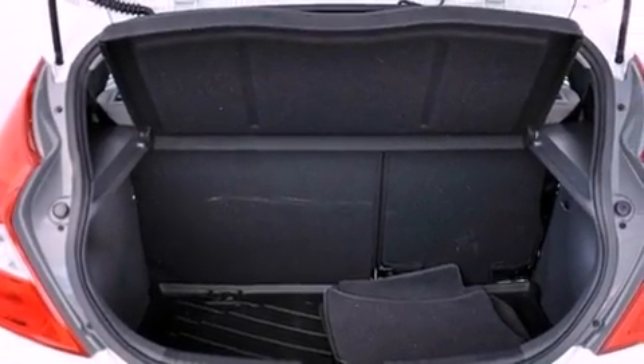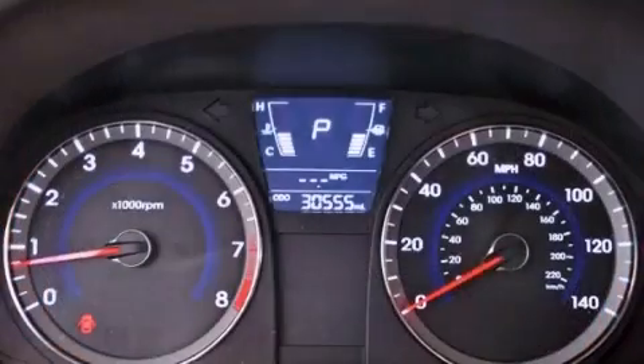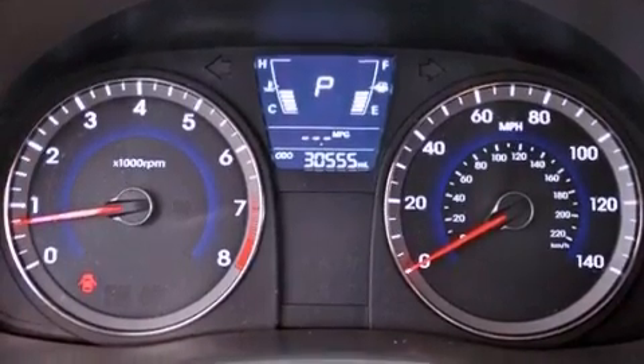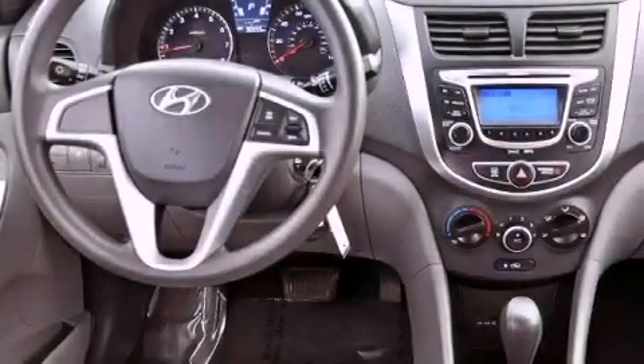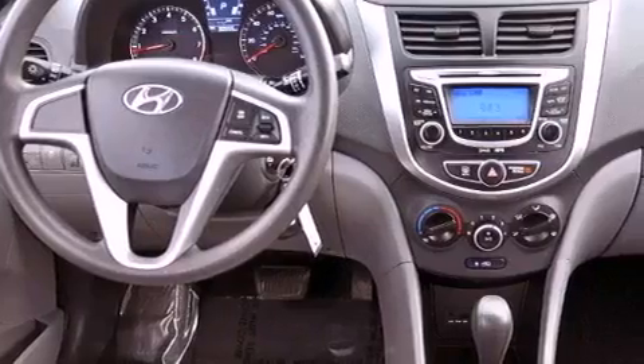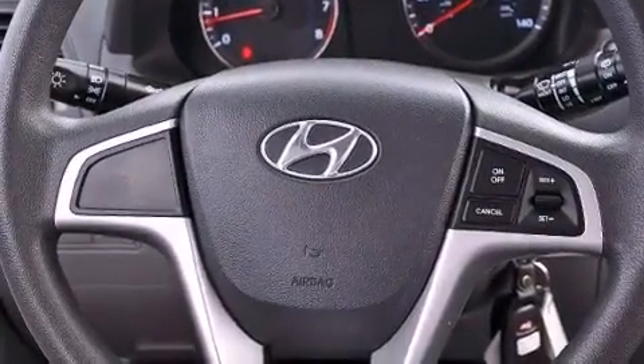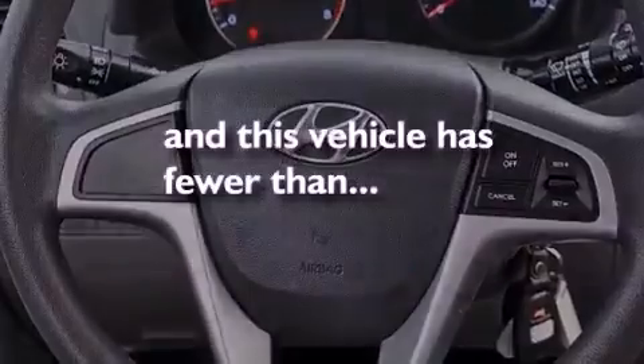Air conditioning, cruise control, full power accessories, a passenger side vanity mirror, tinted glass, rear impact crumple zones, an anti-lock braking system, a passenger side airbag, a rear window defroster, and this vehicle has less than 31,000 miles.